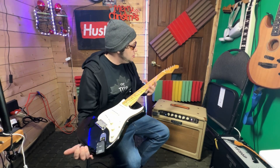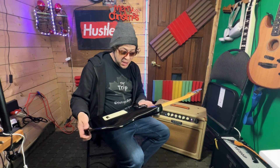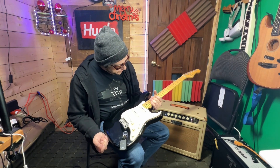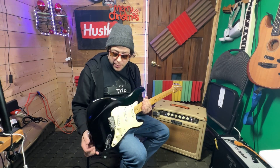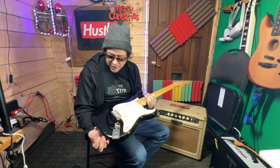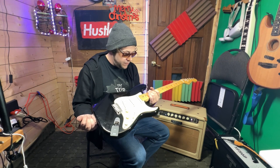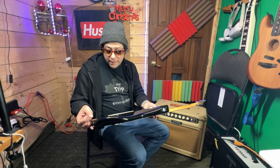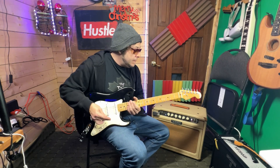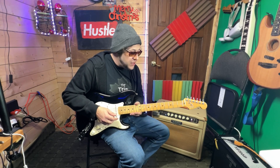Strat neck — I would say this is a 9 out of 10 condition neck, and we'll give the body a 7. It's got a lot of play wear. Little buckle — you can feel the buckle wear a bit, but that adds character. That's very desirable now. We've got one little dent here, but absolutely great shape for a 40-year-old Strat.